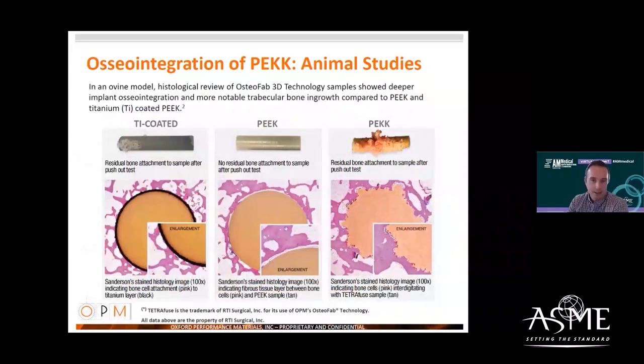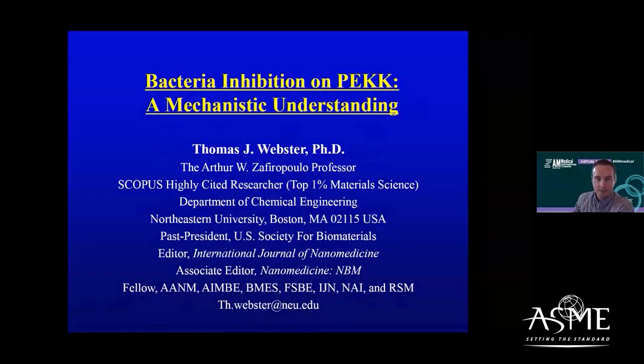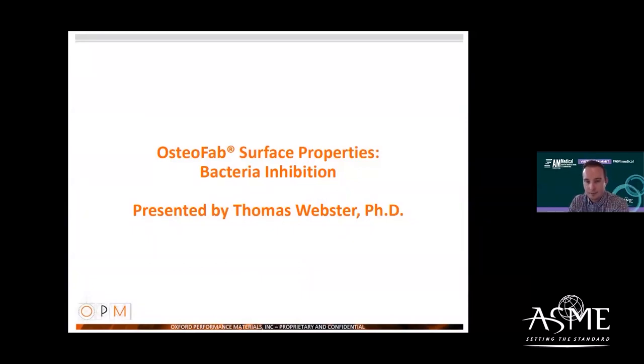A follow-up study looked at the quality of that bone integration using push-out testing. The results clearly show the bone is truly integrated to the PEEK rod — it pulled right out when the rod was removed — versus non-attachment to smooth PEEK and some delamination of the coating on the titanium coated rod, which is an inherent risk with those types of devices. With that, I'll hand it over to Dr. Webster to present the bacteria inhibition studies.